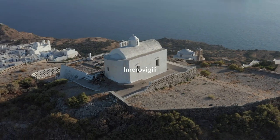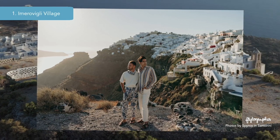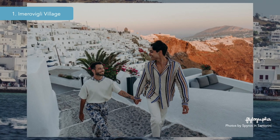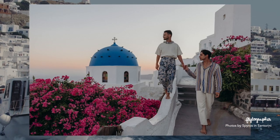Amiravigli village is first up. Sitting on top of a cliff overlooking the caldera islands and the turquoise sea, Amiravigli is one of our favorite spots for sunset photos because of the beautiful views of the sparkling water and lush green mountains from the clifftops. So after dinner, prepare for an amazing photo session during golden hour.